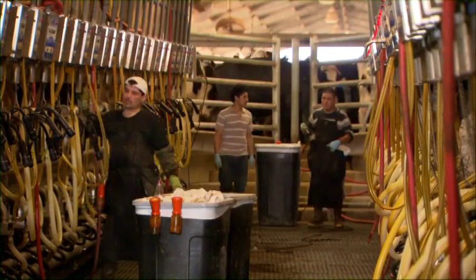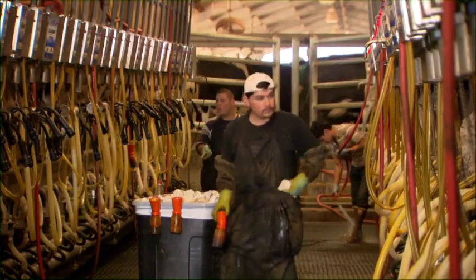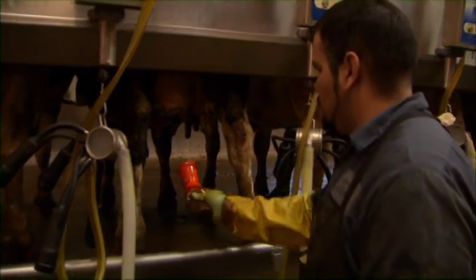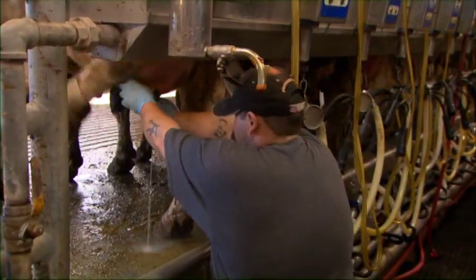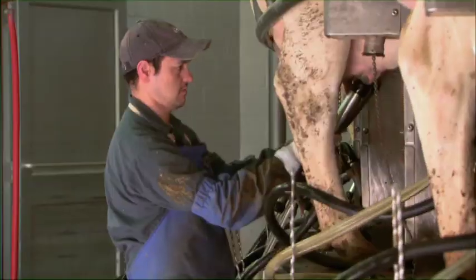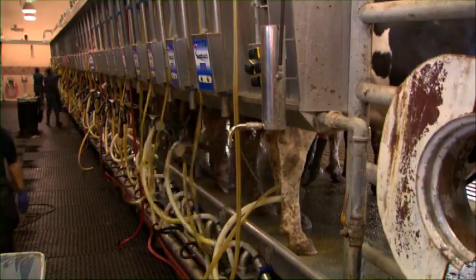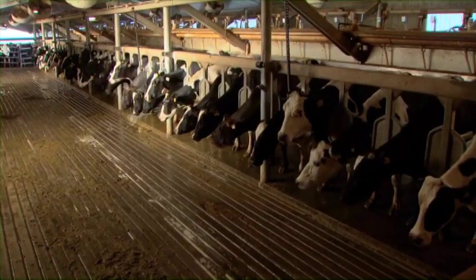There are many variations to the standard milking routine, but most operations follow roughly the same procedure: disinfecting with a pre-dip or spray, stripping some milk to check quality, wiping, milking, takeoff, and disinfecting with a post-dip before the cow is released.